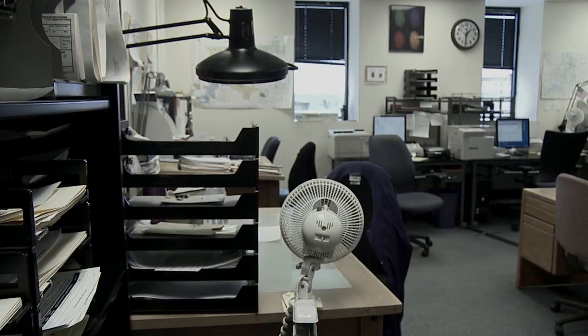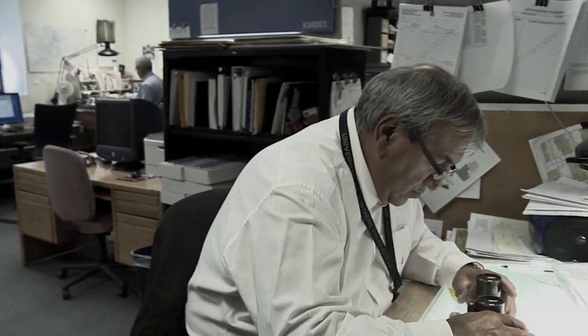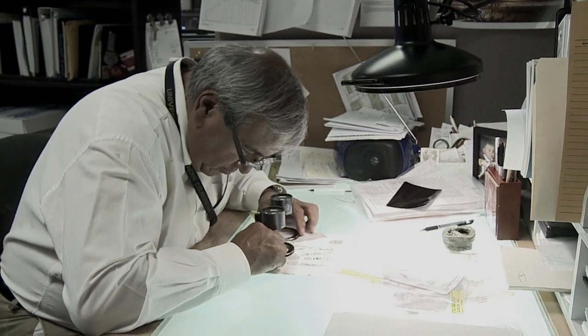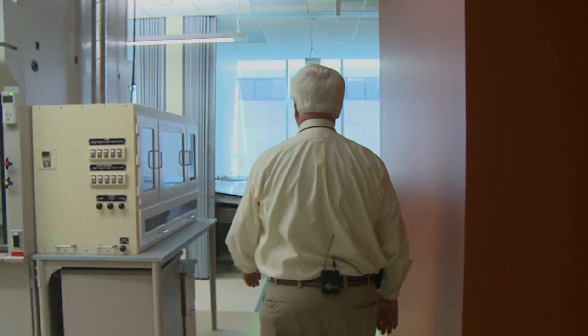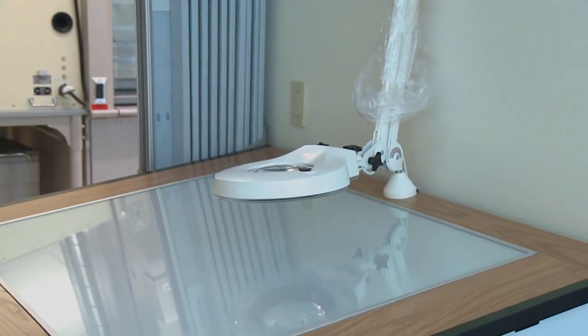In the old crime lab, I had four latent print examiners. They were in one room — a very small room — and they had a light table that was their workspace and their lunch space. Well, what we're going to do now is that same examiner in this room not only has a light table, but he's got an enormous work area that he can utilize however he wants to.